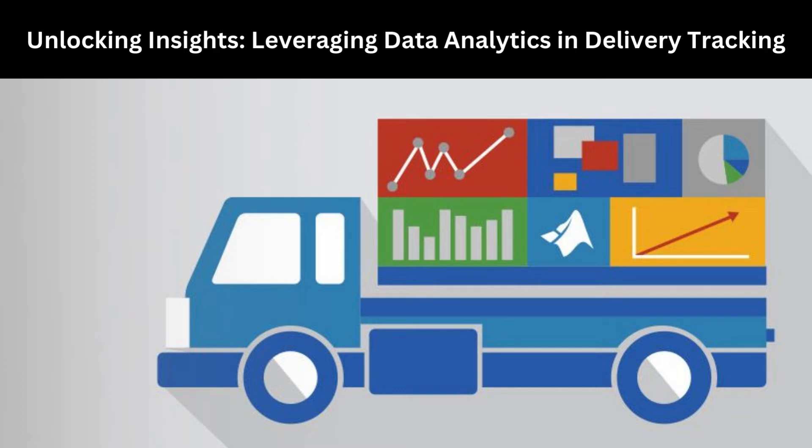Hello, I am Emma from FleetRoot. Let's see about unlocking insights, leveraging data analytics in delivery tracking.